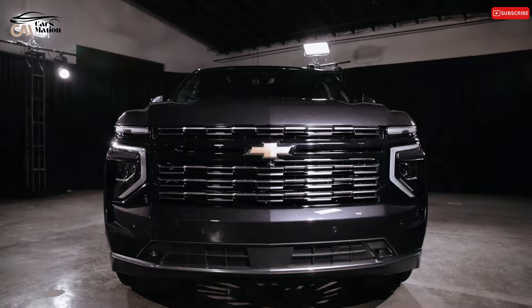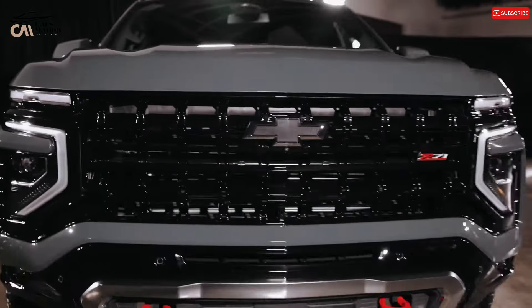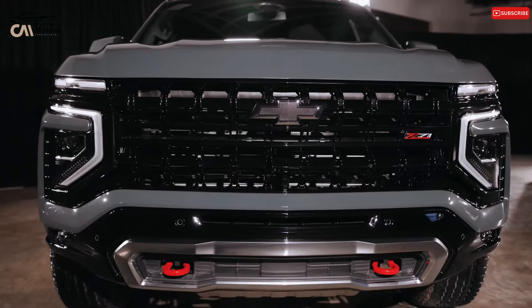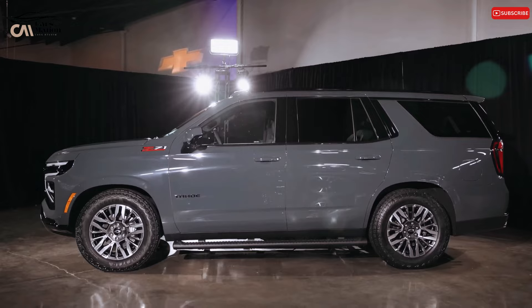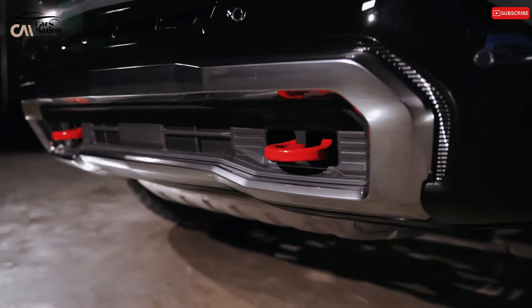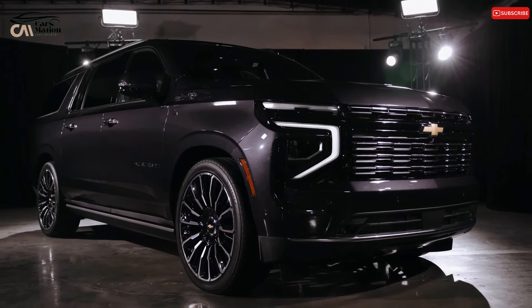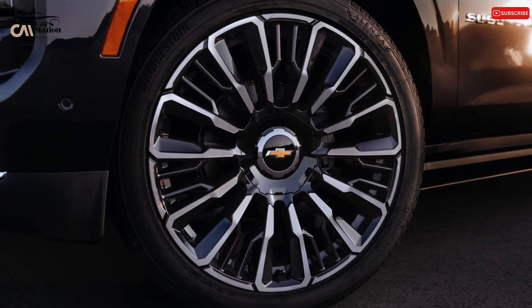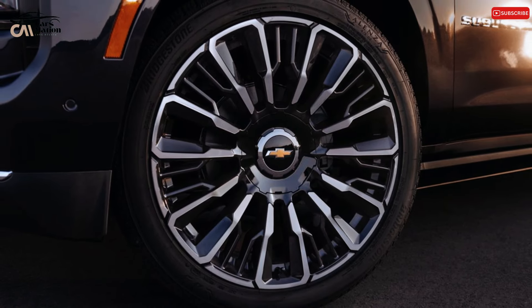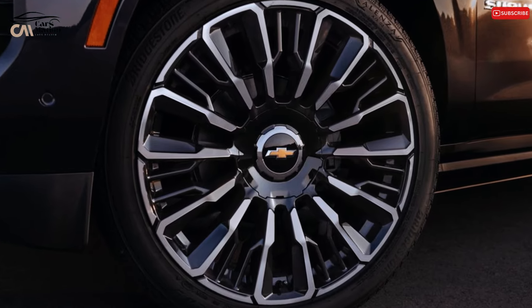What's new for 2025? With a new 17.7-inch infotainment system, digital gauge display, towing assist capabilities, and expanded availability of GM's Super Cruise hands-free driving system, the 2025 Suburban features a sporty new appearance. V8 gasoline engines stay the same, but the optional diesel inline-six engine now produces 495 pound-feet of torque and 305 horsepower.